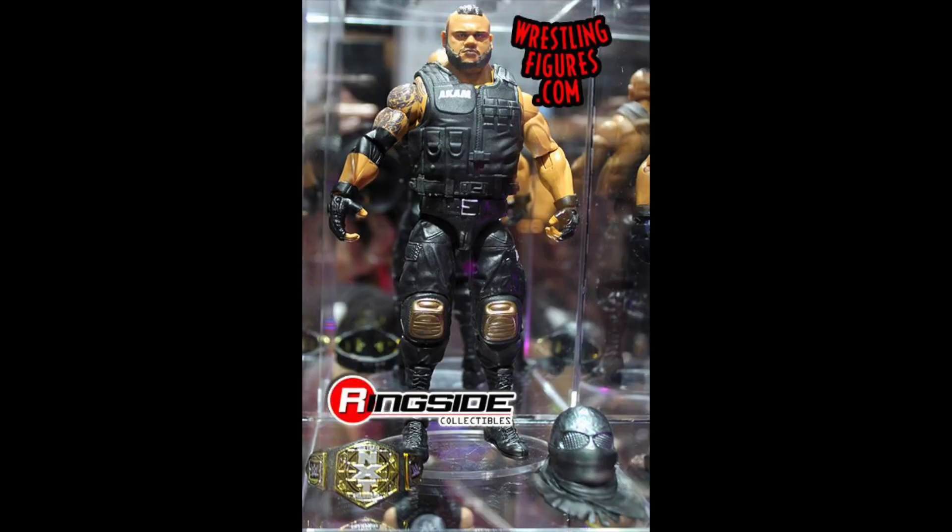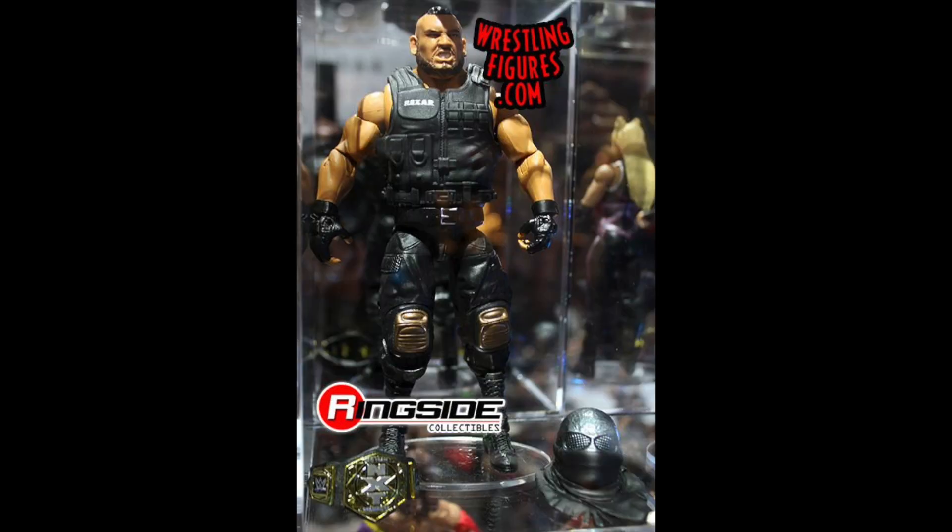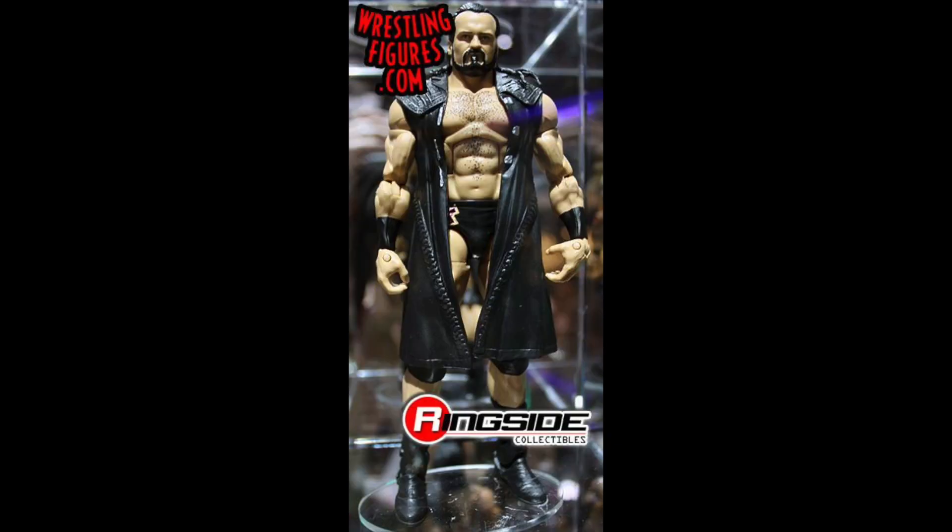Next we have the Authors of Pain — Akam and Rezar — with the NXT tag titles and their entrance masks. I believe these are coming in Elite Series 62, already up for pre-order at Ringside. If you want to use the discount code 'undisputed' you can save 10% at checkout. Overall I'm very excited for these figures. We did get the basics in the NXT line but I didn't like those — these elites look absolutely amazing with great attire and accessories.